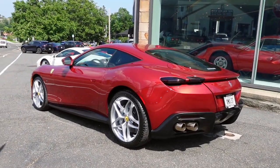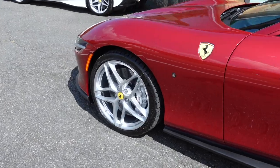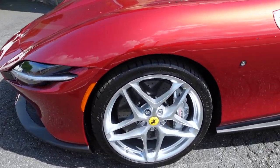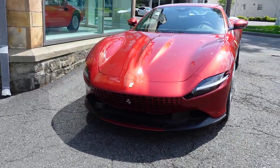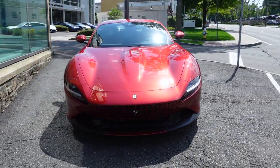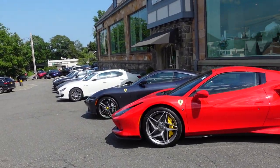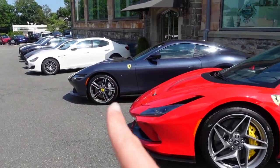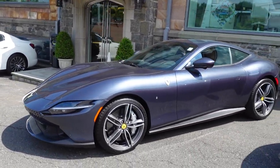Outside, we've got a Rosso Fiorano Ferrari Roma — it looks great with the silver wheels and silver brake calipers. Black wheels would just not do this color justice. I believe it is a historical Ferrari color. We've got a lineup of F8s colors and another Roma in a color called Blue Roma, which is the launch color for this car.